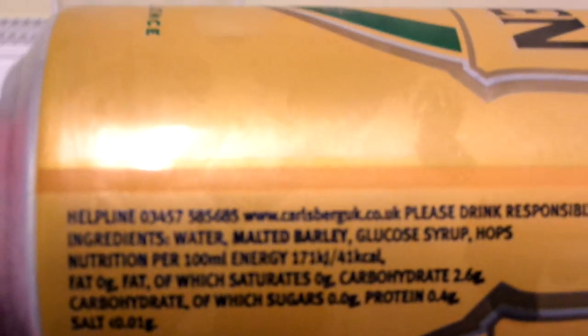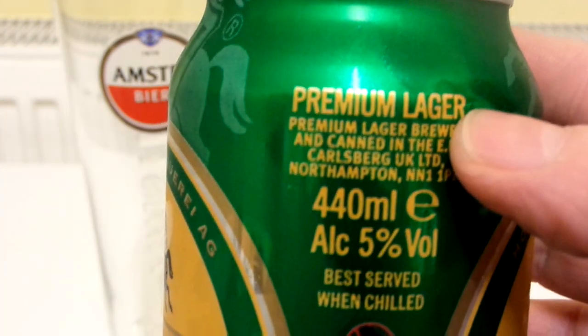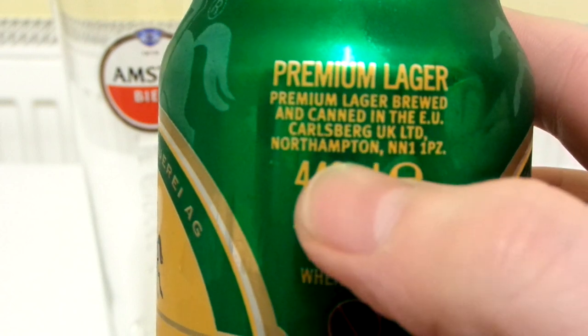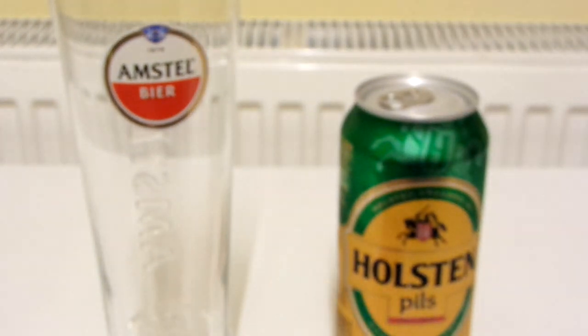No description, just a helpline and ingredients. We've got a little bit of a description on it — premium lager, brewed and canned in the EU, Carlsberg UK Limited, Northampton. Let's crack it open, shall we?